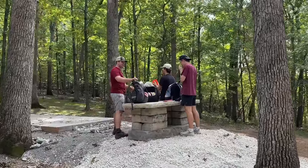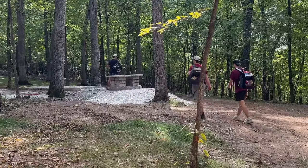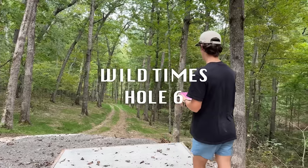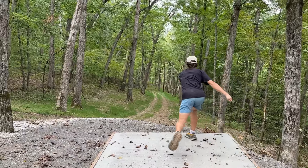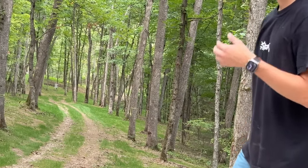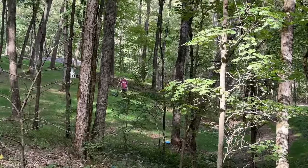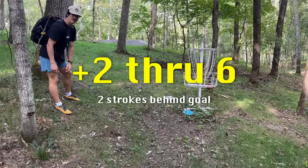This next hole might be one of the best ones. This is hole six — a 406-foot tunnel shot with death on both sides. When we initially walked up to it, we immediately thought of hole five at WR Jackson. I'm going to mark this hole as iconic because every course has a few iconic holes, and I think this is one of three iconic holes at Wild Times. And even though I took a bogey, I still think that hole six is one of the most iconic holes.